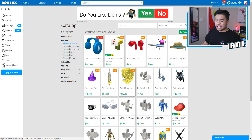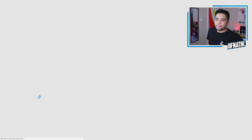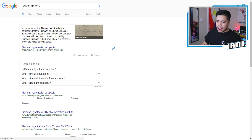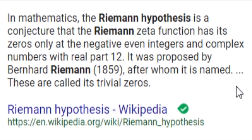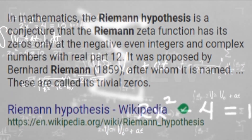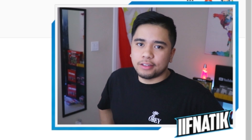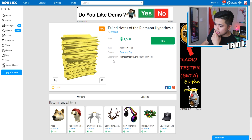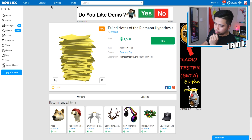And the last but not least item inside of the Roblox catalog that is brand new is the failed notes of the Riemann hypothesis. I have no idea what that is. 'All these theories and still no solutions.' So let me actually Google this. In mathematics, the Riemann hypothesis is a conjecture that the Riemann zeta function has its complex zeros only at negative even integers and complex numbers with real part one-half. Yeah, that's a different language, guys. I don't know what that means at all. We are not wasting 1,500 Robux on these stupid failed notes of the Riemann hypothesis.